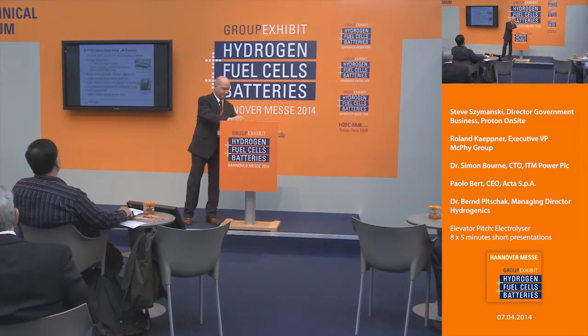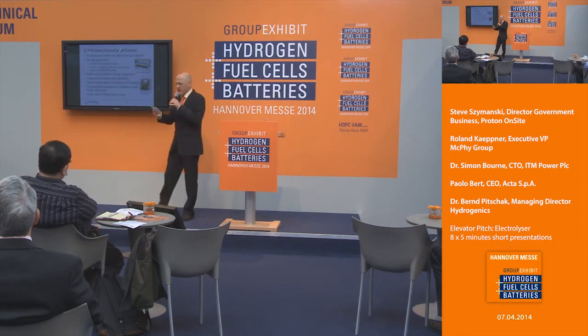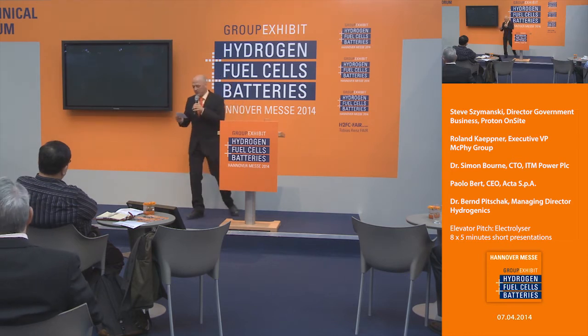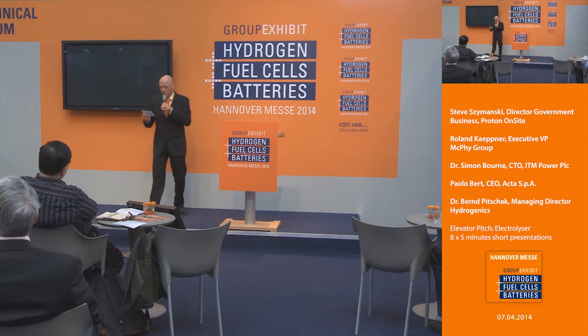Thank you, Steve. That was Steve Shemansky — his booth is C70, so visit Proton Onsite any time during the day for more information. We're moving on to our next presenter: Roland Kepner, who is Executive VP at McPhi Group. Please welcome Roland Kepner.